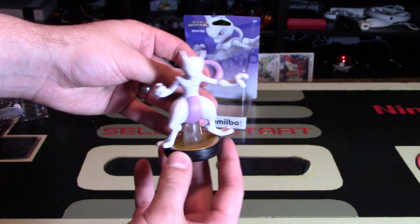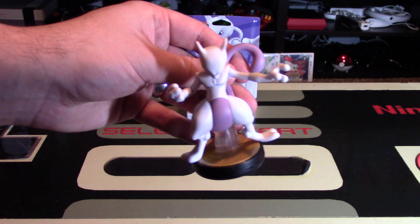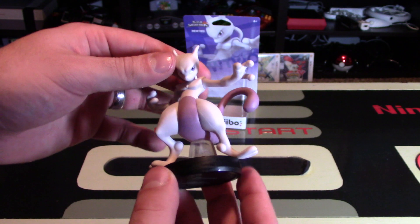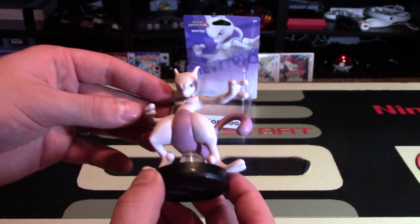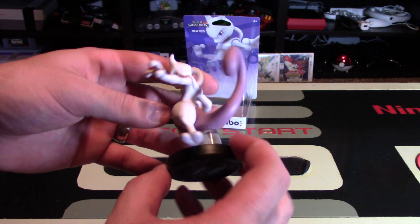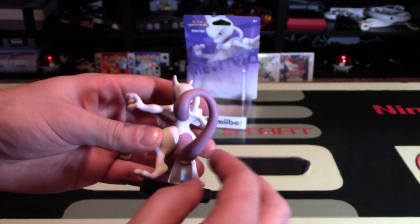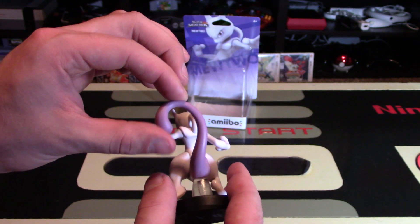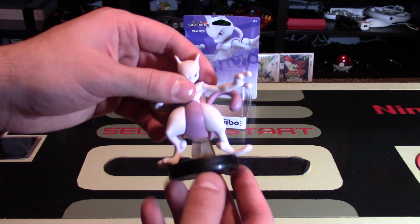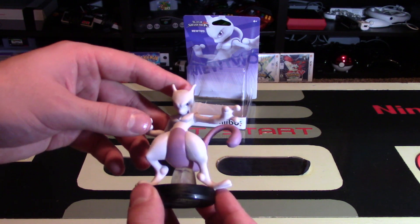Wow, he looks absolutely fantastic. I'm just going to move the light a little bit so you can get a better look at this guy. Mewtwo is very tall right away — I love his pose. His hands are in kind of a fighting pose; he looks ready to manipulate your mind, of course, as a psychic Pokemon. His tail looks absolutely stunning — it's curled like that, and you can't really move it around much. The stand is clear, which I really like. It doesn't stand out too much, especially compared to Link's stand being bright yellow — that was a travesty.